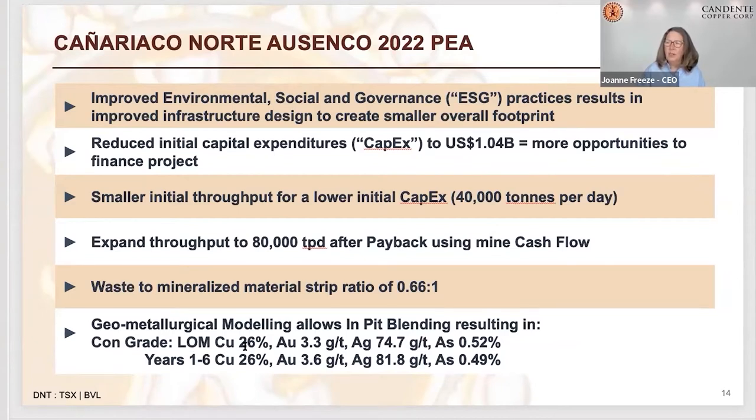That concentrate grade is 26% copper, with nice gold and silver, and low arsenic. You typically pay penalties on arsenic when it's over 1%. We would pay small penalties over 0.5%, but under half a percent you're probably not paying any penalties, or if you are they're very minor. So that means we don't need the roaster — that's our first ESG win.